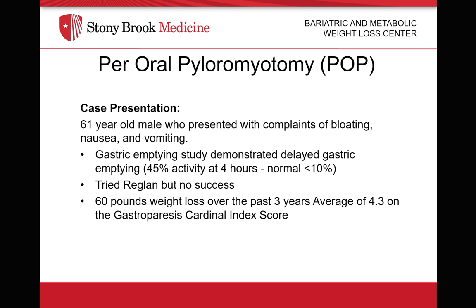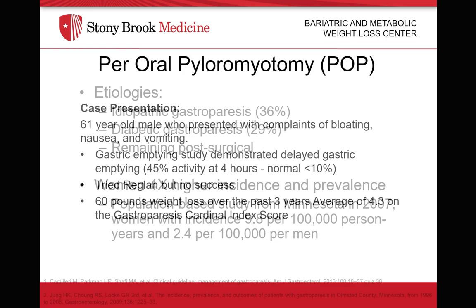In this particular case, we present a 61-year-old male who presented with complaints of bloating, nausea, and vomiting. He also had a previous gastric emptying study which demonstrated 45% activity at four hours. He tried previous medical therapy which included Reglan with no success. Most significantly, he also had a 60-pound weight loss over the past three years, and an average of four points gastroparesis cardinal index score.